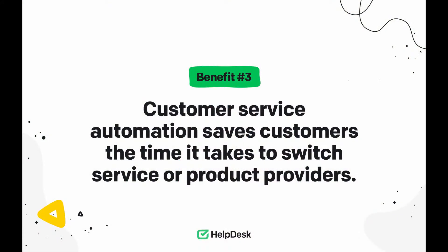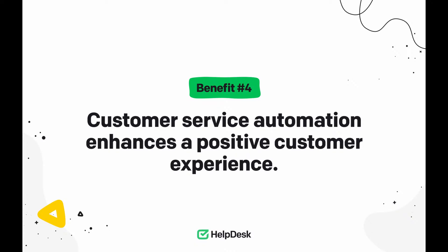Benefit number three: customer service automation saves customers the time it takes to switch service or product providers. If you provide real-time answers and react proactively, the customer may eventually conclude that they've found a trustworthy brand — your brand. Loyalty works both ways. Customers will be happy that they've discovered a brand that meets their needs and no longer have to spend time evaluating other offers. And thanks to loyal customers, your brand becomes more stable and you can plan further business development — a win-win situation. Benefit number four: automation enhances a positive customer experience. Automation influences the process of building long-term relationships. If the entire journey is seamless, appealing, and personalized, your customers are more likely to engage in the future.